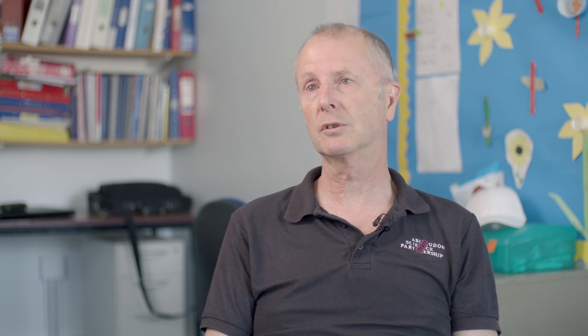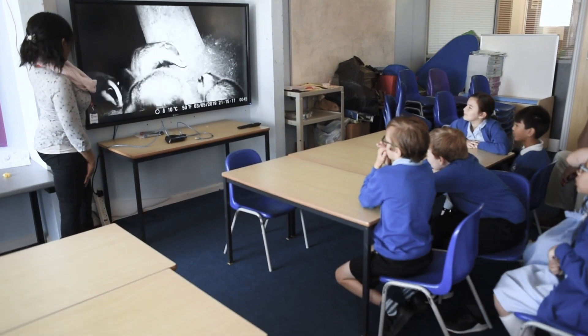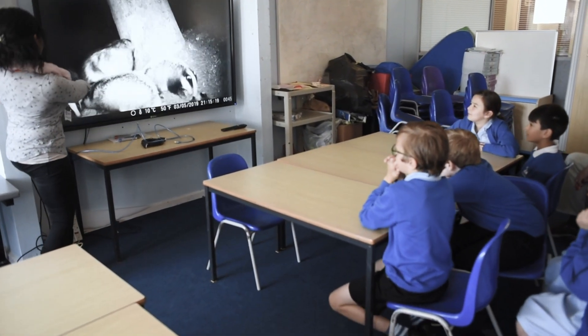We have six schools involved in the project. We advertised the project to a little cluster of schools that we have in Abingdon through a science partnership scheme that we run, and there were some primary schools that were interested and some secondary schools where they were more interested from the point of view of the pupils becoming mentors for the primary children.